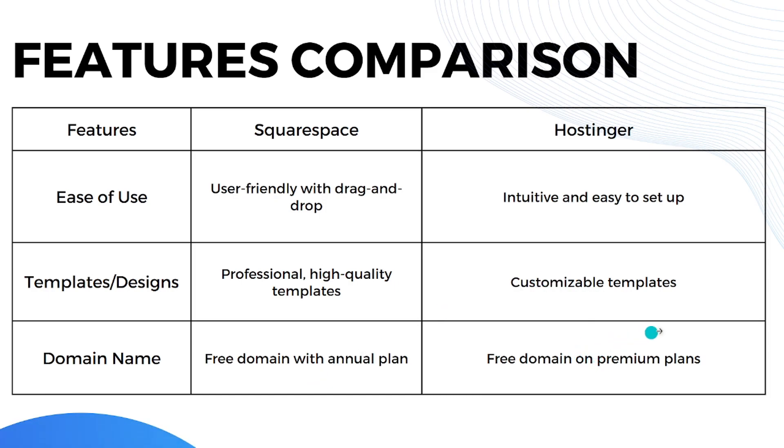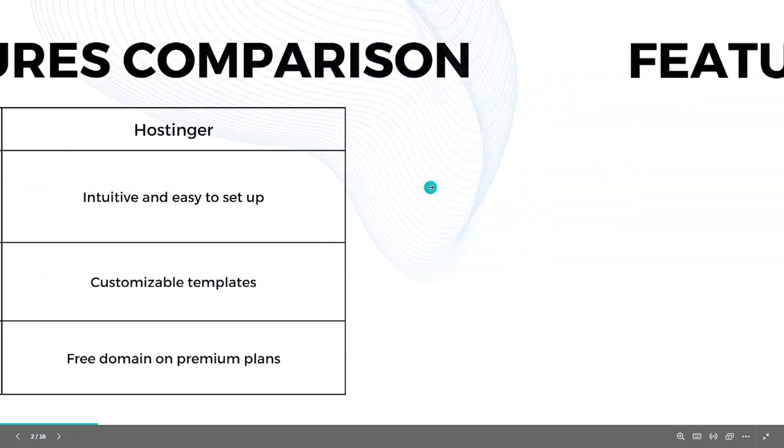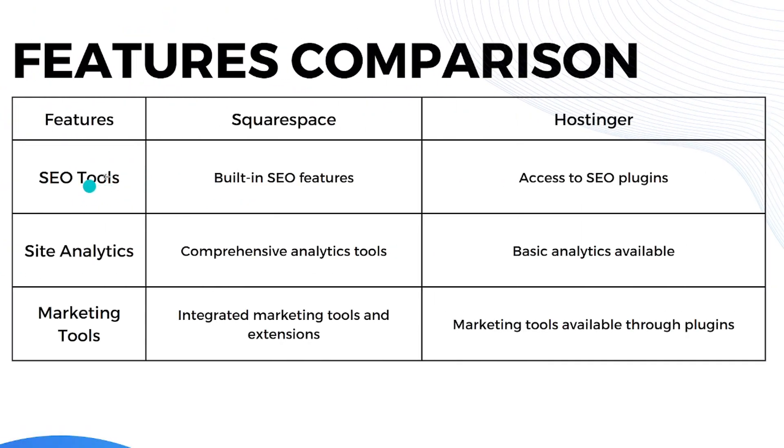When it comes to SEO tools, Squarespace has built-in SEO features while Hostinger uses plugins for SEO access. For site analytics, Squarespace provides comprehensive analytic tools while Hostinger has basic analytics tools available. When it comes to marketing tools, Squarespace has integrated marketing tools and extensions, while Hostinger's marketing tools are available through plugins.